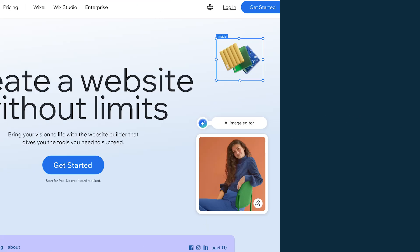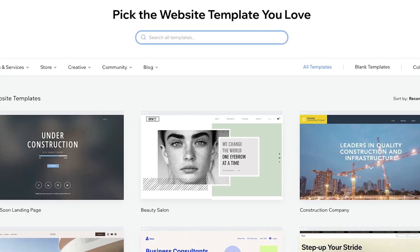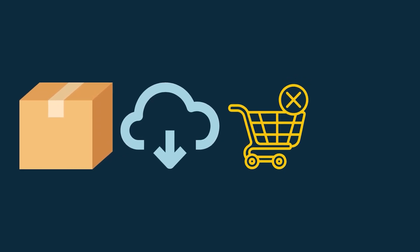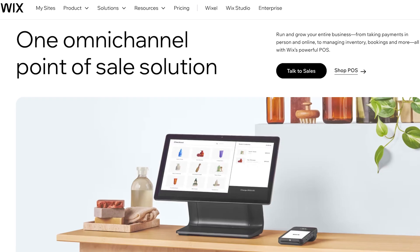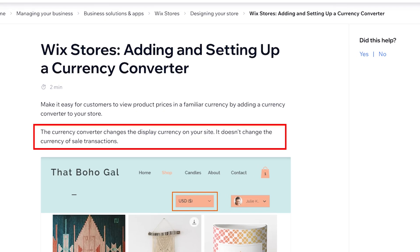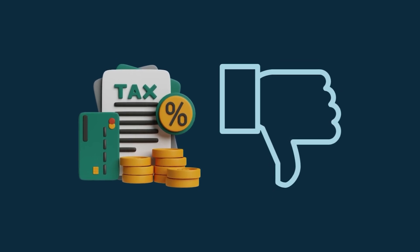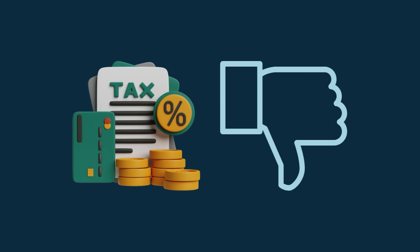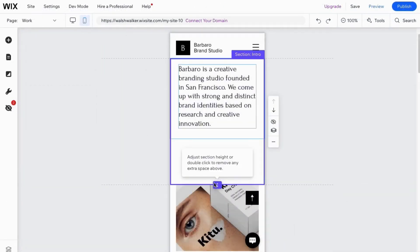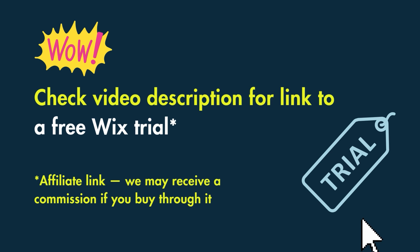Wix is a good all-round website and store-building solution for beginners. It comes with a very wide range of templates and it's easy to get going with. It gives you a good range of e-commerce features, including the option to sell both physical and digital products, abandoned cart recovery, and built-in multilingual selling features. It also gives you access to point-of-sale tools. However, although it lets you display product prices in multiple currencies, it doesn't let your store visitors actually check out in their own currency. Its tax calculation features are rather limited compared to competing platforms, especially Shopify. And its templates aren't 100% responsive, meaning they won't adjust automatically to display correctly on different devices — you have to manually edit them. You'll find a link to a two-week trial in the video description.